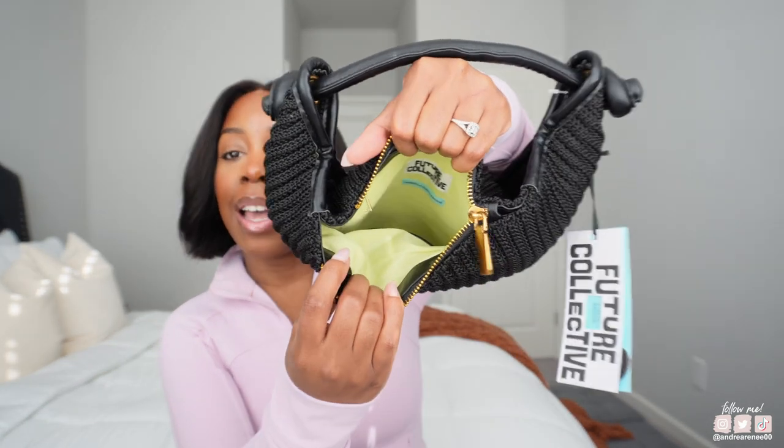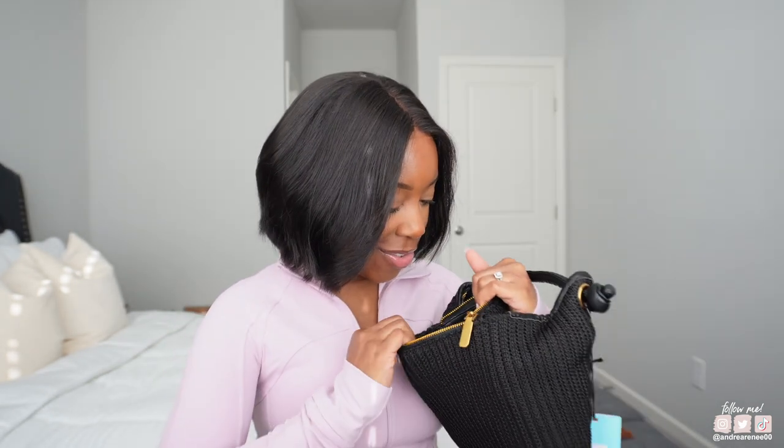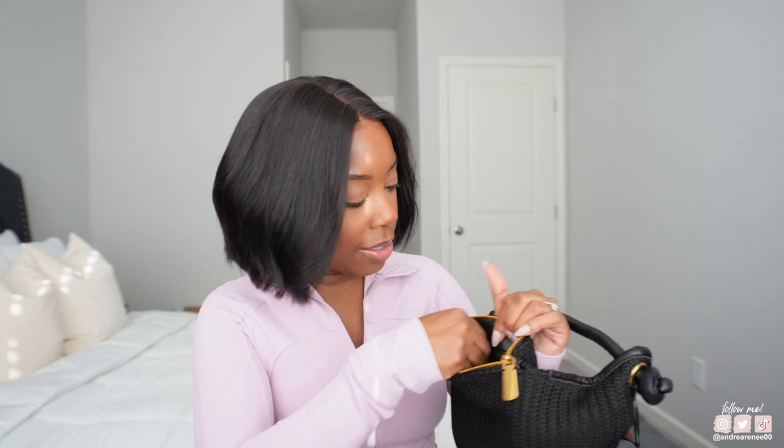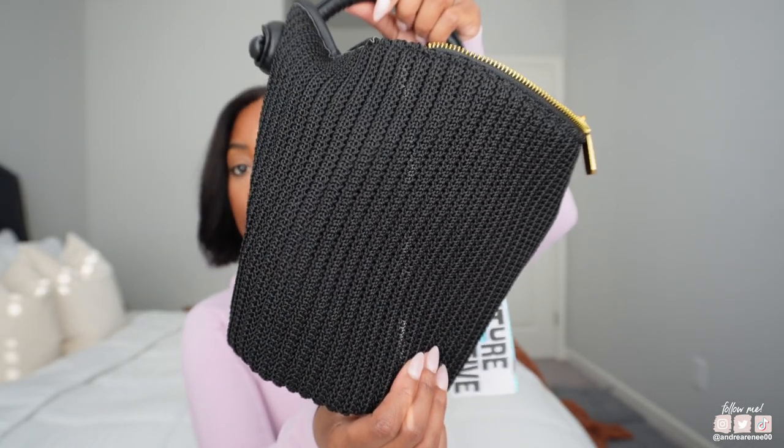And look at the inside — it's like a lime green. So cute. Very, very cute. I like how it has a zipper and it has another pocket on the other side. It's really cute — cute little spring black bag. And yeah, so I got that.